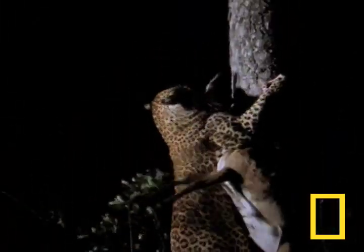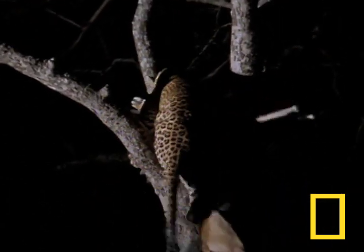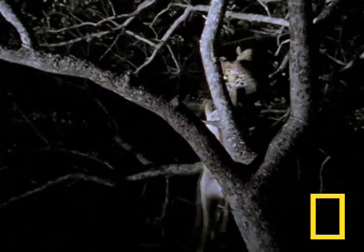Sometimes a leopard must maneuver himself and his dinner up a tree. The leopard has incredibly strong neck muscles that allow it to lug prey double or triple its weight up into its leafy home, where it won't be troubled by scavengers and predators.